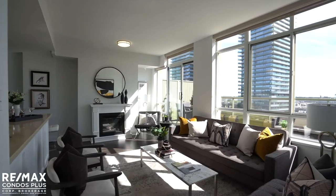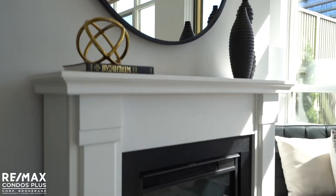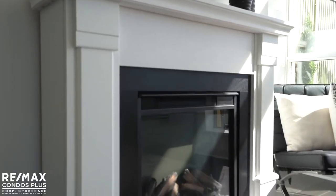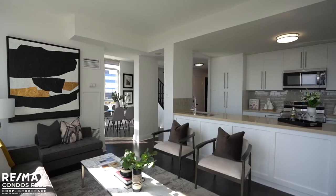The living area is an amazing entertaining space with an ultra-rare wood-burning fireplace located behind the electric fireplace. The large windows provide an incredible amount of natural light.